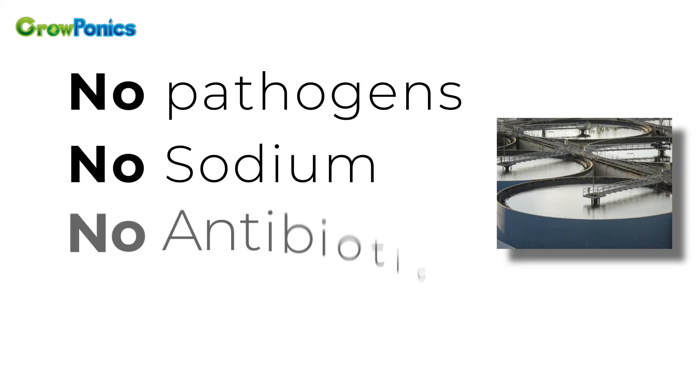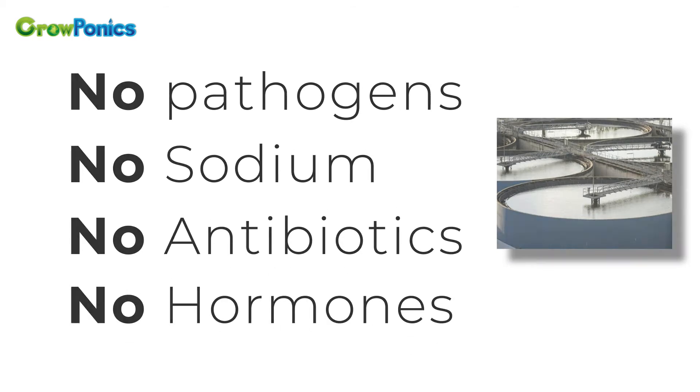No pathogens, no sodium, no antibiotics, no hormones. Let me tell you how it all came about.